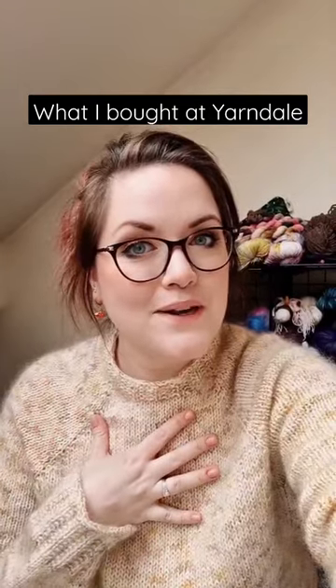I'm going to show you the things that I bought this past weekend at Yarndale. To start with, I bought these adorable stitch markers from Beth of Beehive Yarns, and I am just using them as earrings — because why not?